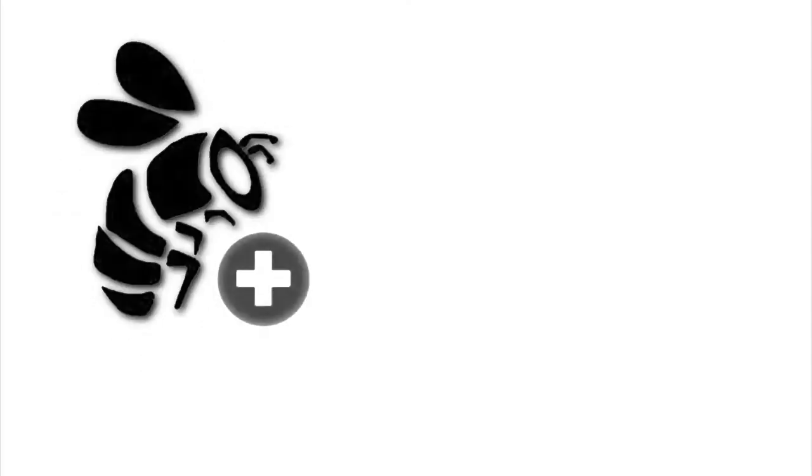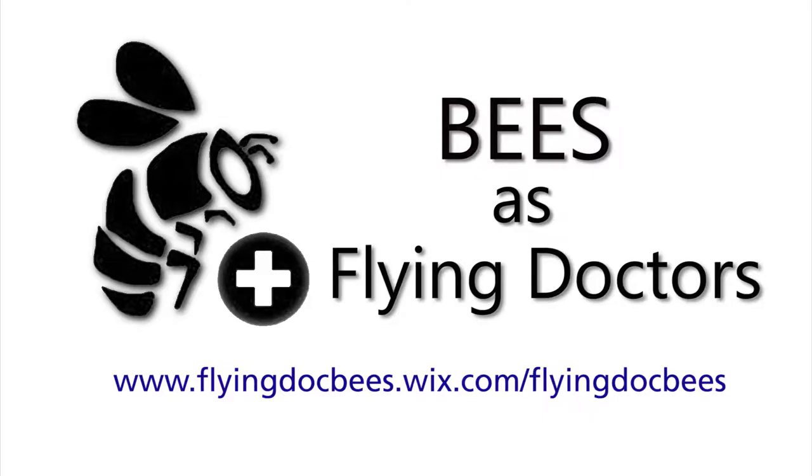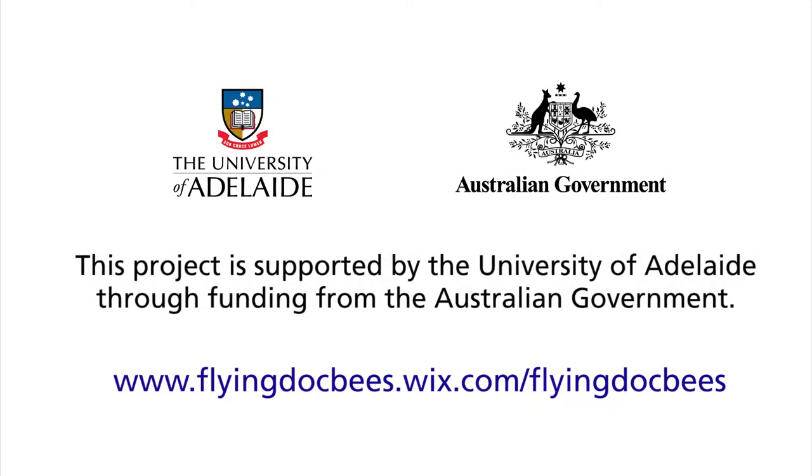It's great. If you are interested in employing the flying doctors, you can download more information from the internet. Also talk to your beekeeper.